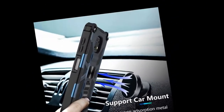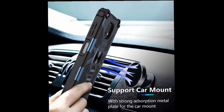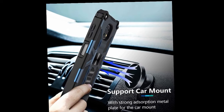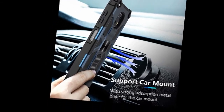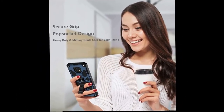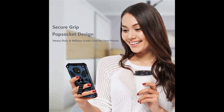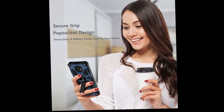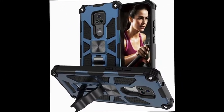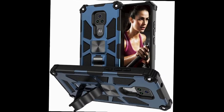Number one: protective case for Moto G Power 2021, shockproof phone case for Motorola G Power 2021. Dual layer and kickstand design fits snugly and provides a good amount of protection. Super protective silicone cushion withstands most scratches, drops, bumps, and shocks. Made of high quality rugged silicone material which prevents your phone from slipping out of your hand.